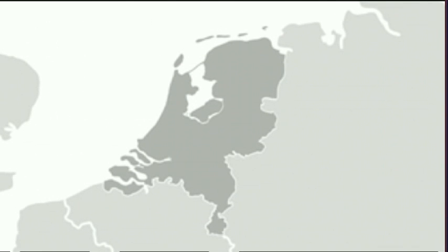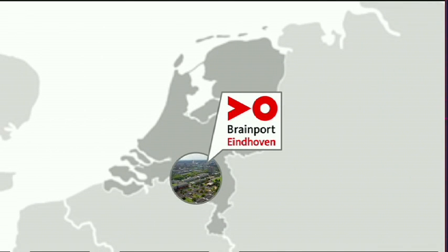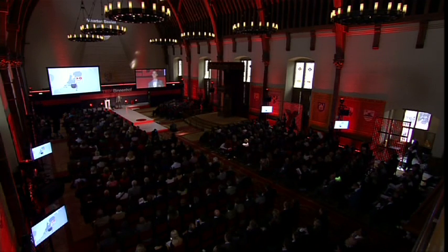Are you aware that here in the Netherlands, we're leading in the world in making high-tech systems? Brainport Region Eindhoven has been chosen the smartest region in the world last year, exactly because of that expertise in designing complex, high-precision devices.